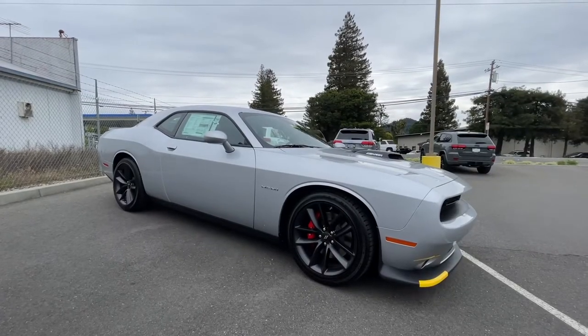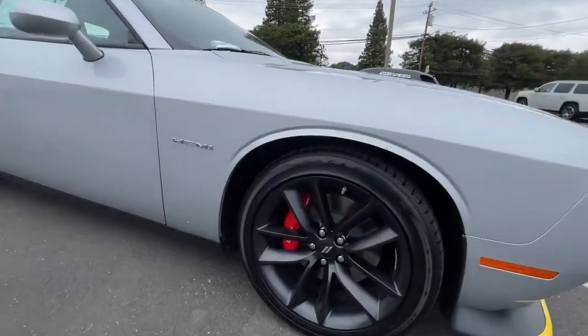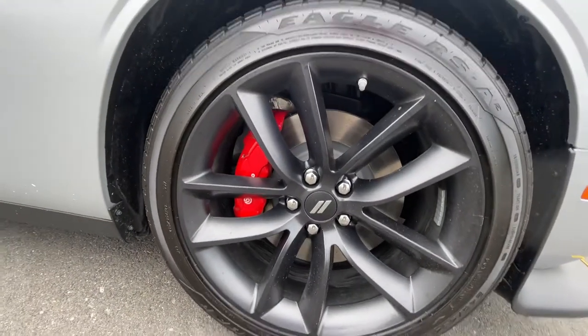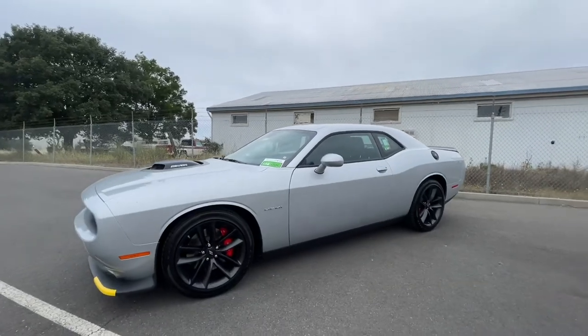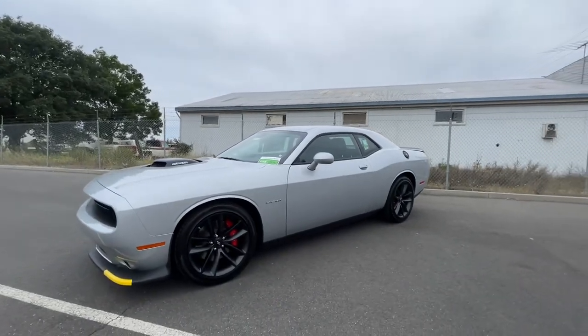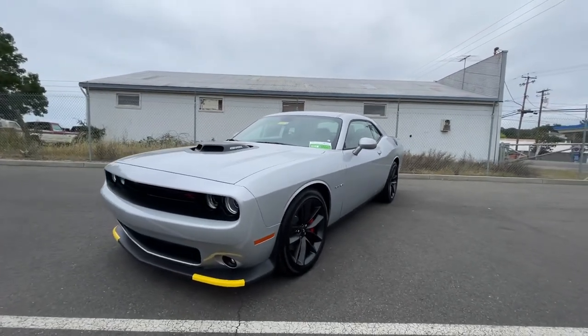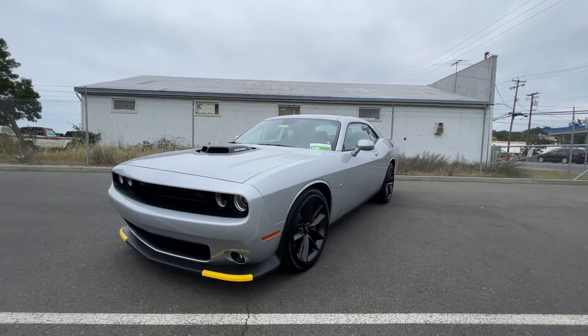The performance handling group will give you line lock, Brembo brakes, 20-inch by 9-inch wheels, and high-performance suspension. The RT Challenger will give you 375 horsepower and will do 0 to 60 in 5.1 seconds.